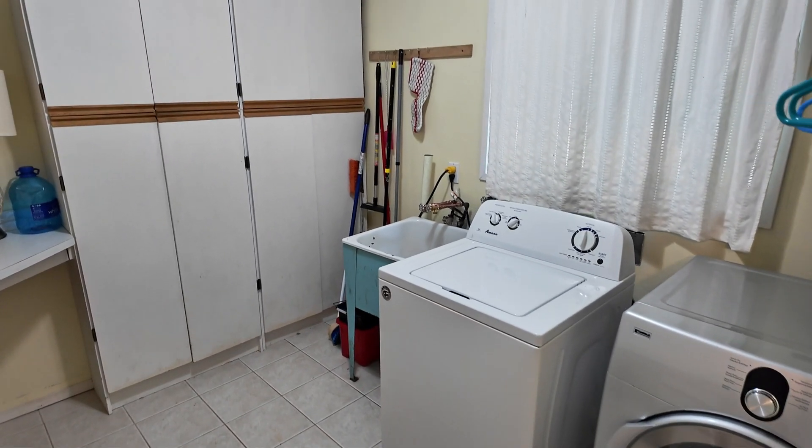You might not have seen this coming, but there's also a detached workshop and garage. Maybe this becomes your new art studio or creative space.